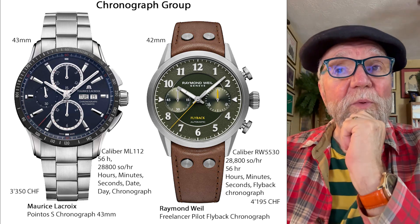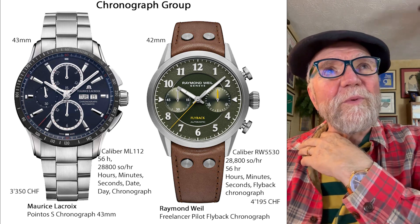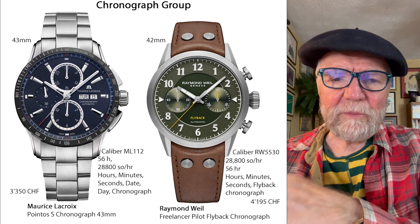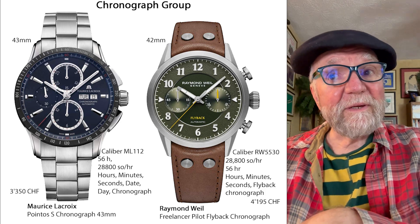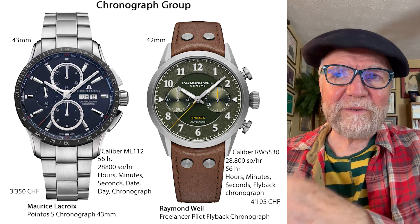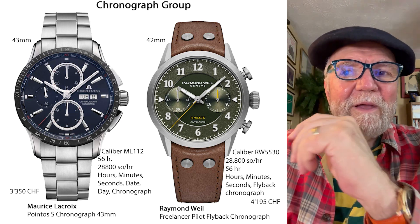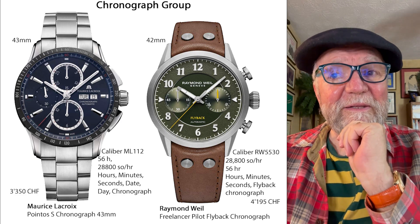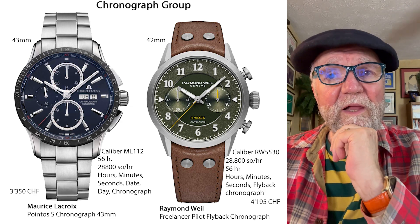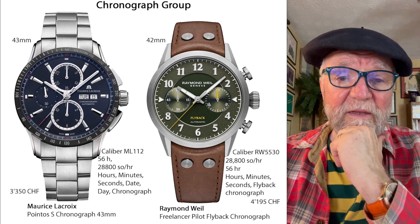The final watch: I used to have a Raymond Weil, and you couldn't kill that thing with a baseball bat — great watch. They had ETA and Sellita movements in them. This Raymond Weil Freelancer Pilot Flyback Chronograph is aimed at pilot fans. I think the president of Raymond Weil is a pilot, and I used to be a pilot too, so I appreciate pilot watches. This one is $4,195. The caliber is RW5530, 4 hertz, 56-hour power reserve, hours, minutes, seconds, and a flyback chronograph.